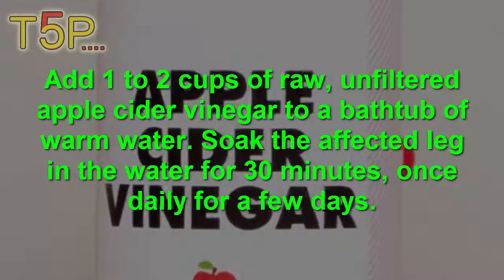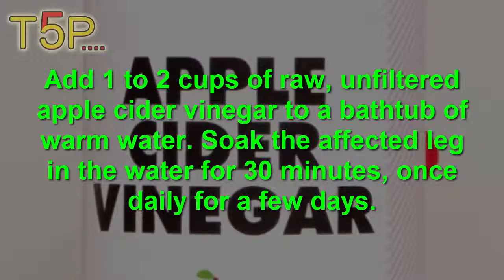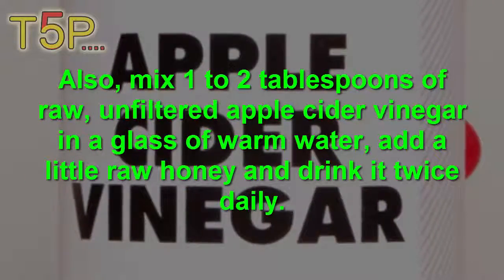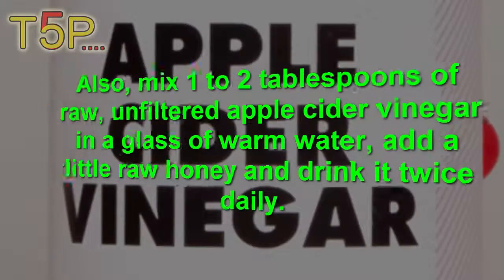Add one to two cups of raw, unfiltered apple cider vinegar to a bathtub of warm water. Soak the affected leg in the water for 30 minutes, once daily for a few days. Also mix one to three tablespoons of raw, unfiltered apple cider vinegar in a glass of warm water. Add a little raw honey and drink it twice daily.